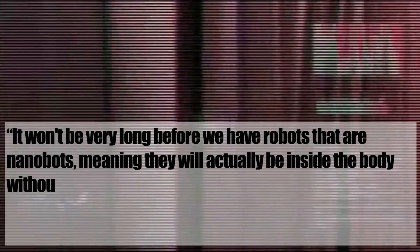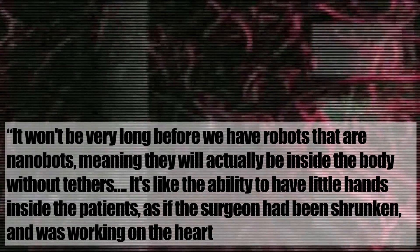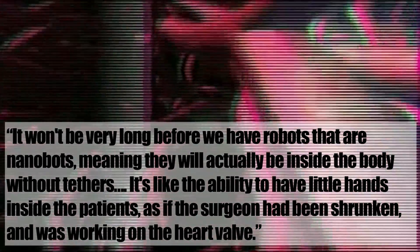Dr. Michael Argonziano stated: "It won't be very long before we have robots that are nanobots, meaning they will actually be inside the body without tethers. It's like the ability to have little hands inside the patients, as if the surgeon had been shrunken and was working on the heart valve."